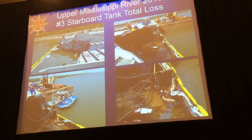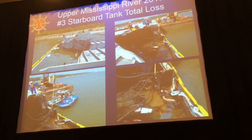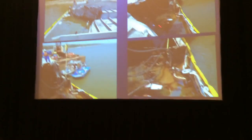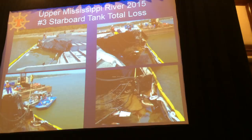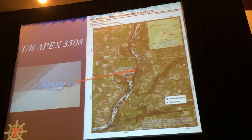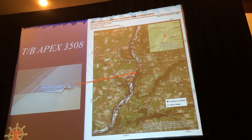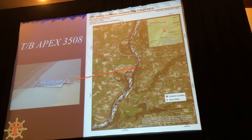This is a job we did last year in 2015 — a collision in the middle of the channel on the upper Mississippi River. Two vessels collided, and this is the number three starboard tank. All four pictures here show it was totally taken out. The cargo was a clarified slurry oil, which pretty much immediately sank to the bottom of the river. The captain of the towboat pushed it up on the beach, where salvage operations took place to prepare the barge for removal.